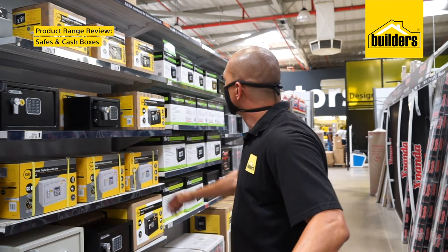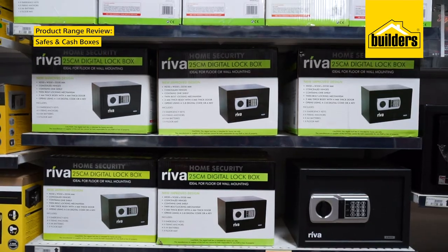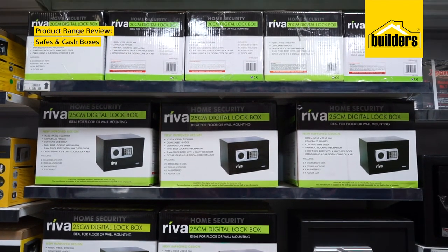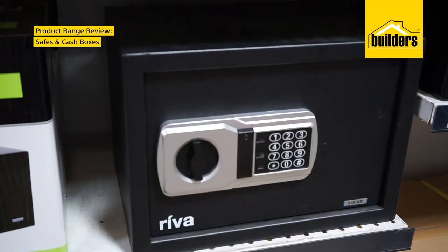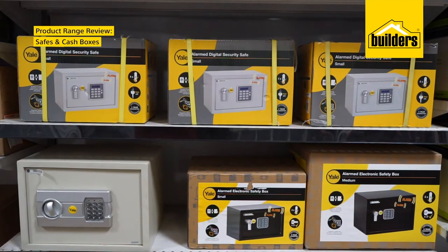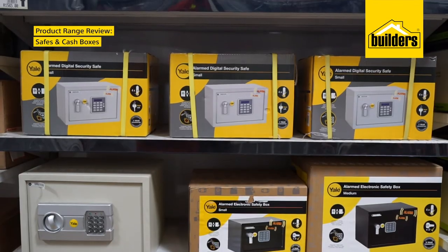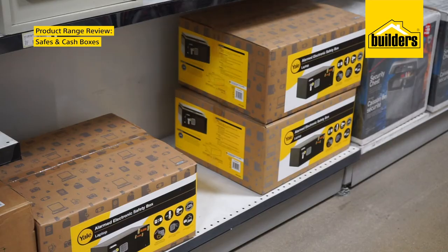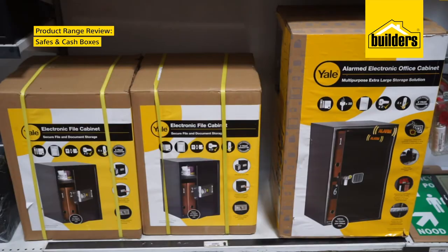Builders also stock a great selection of brands if you're looking for an electronic or key operated safe. Riva has a number of digital lock boxes available, which are all made of steel and include anchor bolts so you can mount the safe to a solid structure. Yale's steel digital safes are also perfect for keeping everything from your valuable papers to laptops to jewelry and even cash safe. Why not take a look at the Yale Mini for your jewelry, or the Yale Electronic Office Cabinet with an alarm to keep your office documents secure.